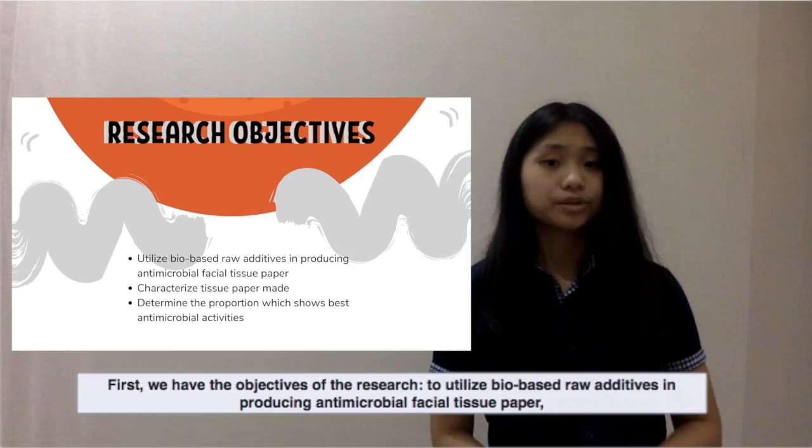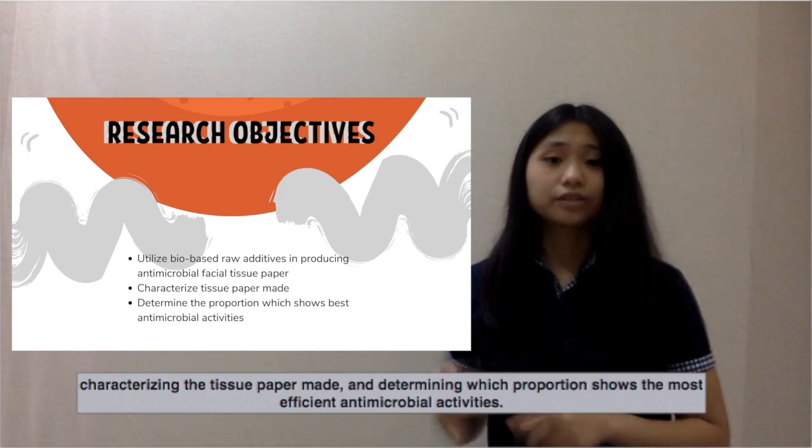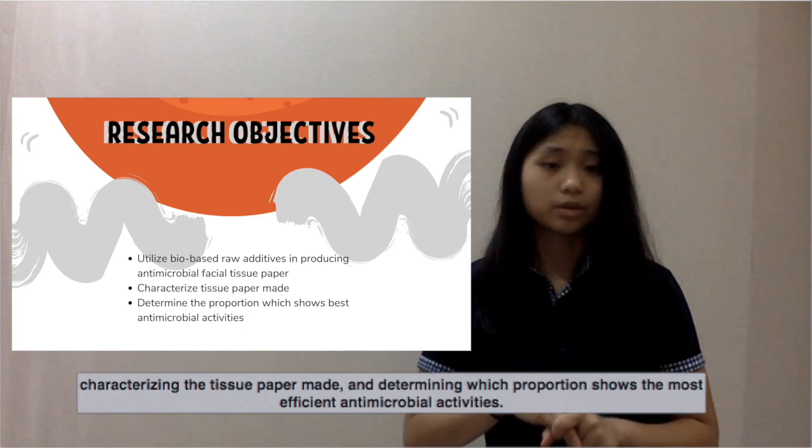First, we have the objectives of the research: to utilize bio-based raw additives in producing antimicrobial facial tissue paper, to characterize the tissue paper made, and to determine which proportion shows the most efficient antimicrobial activities.